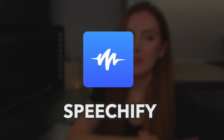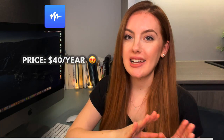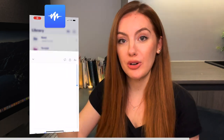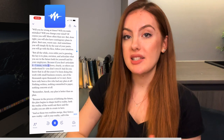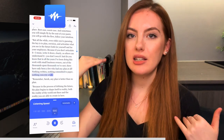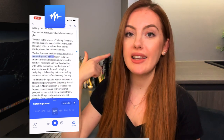My next app is Speechify, and this is probably after Notion my favourite. This is an app which will convert text into speech. Basically this is how I get free audiobooks, and I might make a whole video on it on its own because it's so incredible. An app originally developed for people with dyslexia but it's so helpful for literally everyone. You upload a PDF file or whatever text you want and it will read it out loud to you.